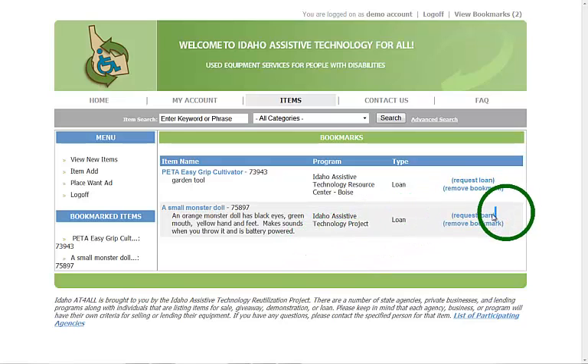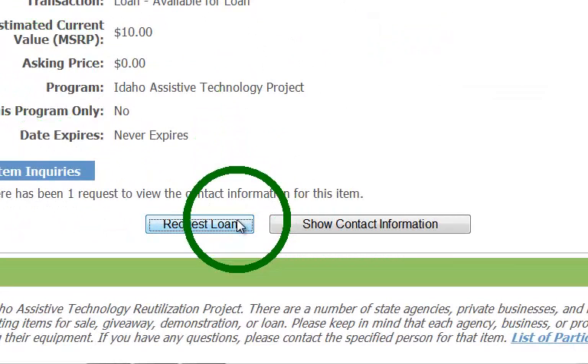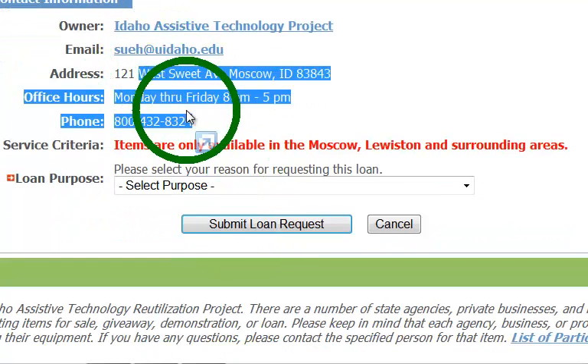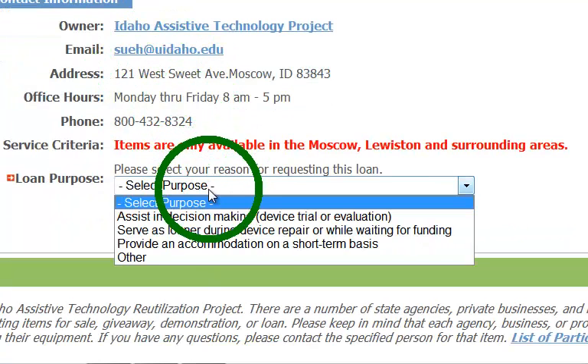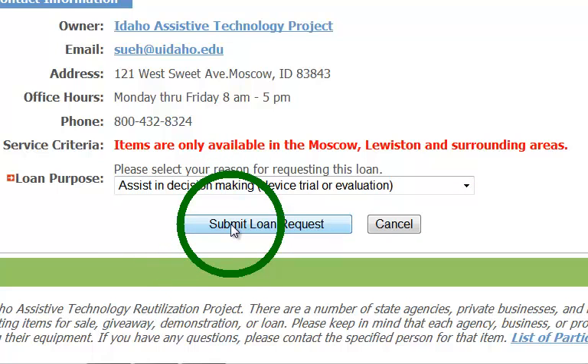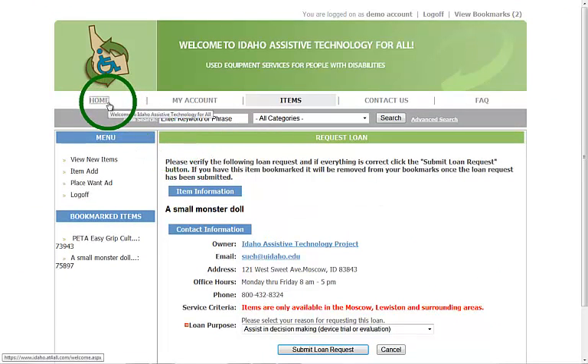If I've decided I want to request the monster doll, I click on the title, scroll to the bottom, and can request the loan straight from the website. Clicking that button pulls up a final page where you select why you want the loan. It shows who has the item and their contact information. Once you click 'Submit Loan Request,' that request goes to the person who manages the item and they will contact you about the best way to pick it up.